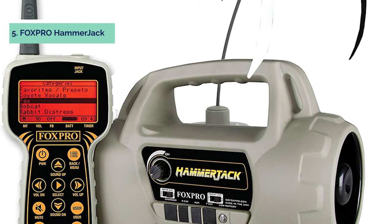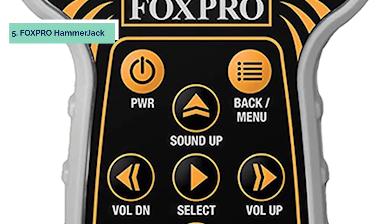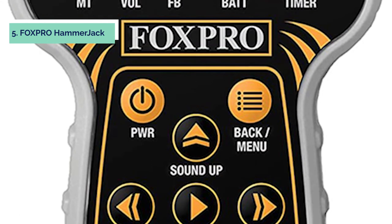The Dog Catcher includes 12 preloaded sounds, including Rabbit Distress, Fox Pup Distress, Coyote Howl, Crow Call, Raccoon Squeal, and more.